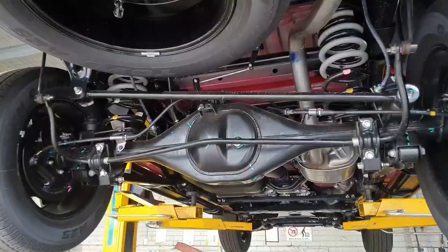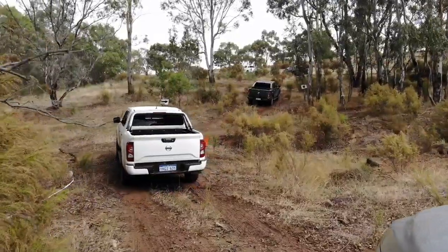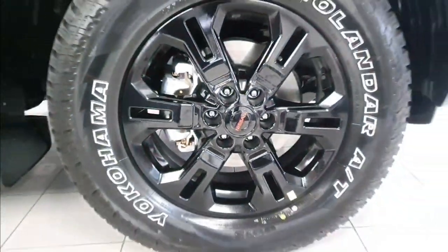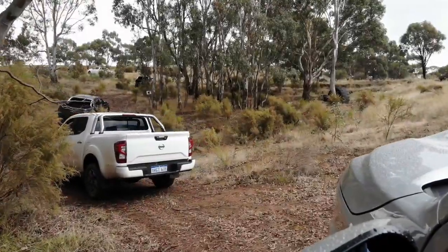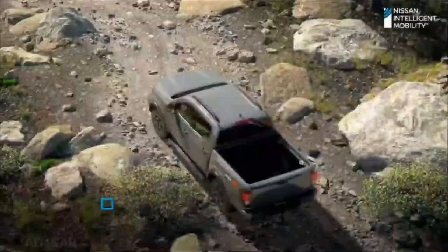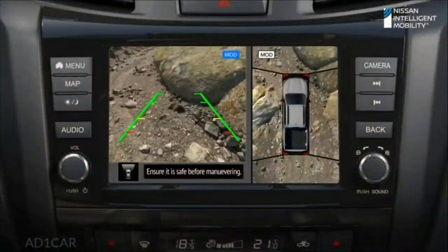The rear suspension is a locally developed 5-link design with dual-grade springs, enabling an SUV-like driving experience but with the capability to get you wherever you need to go. Coming standard with 32-inch all-terrain tyres partnered with gloss black 17-inch alloy wheels, this alone will take you most places. But accompanying it with hill start assist, hill descent control, a rear diff lock and an off-road monitoring system, the Pro 4X will be able to tackle whatever you throw at it.